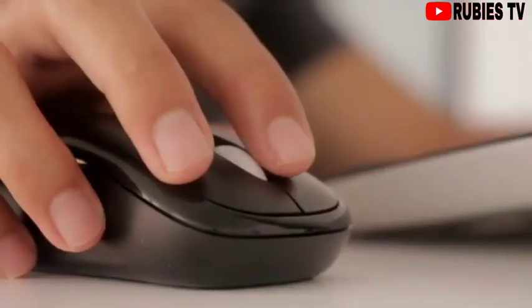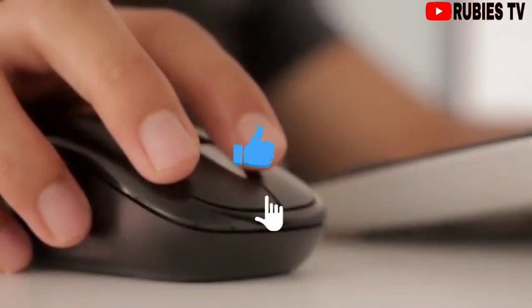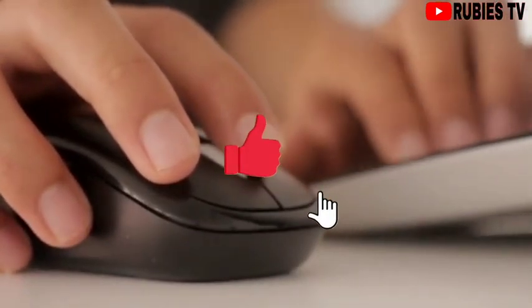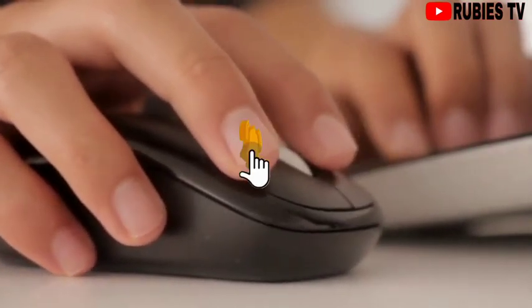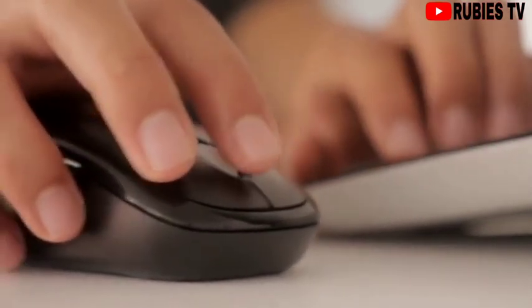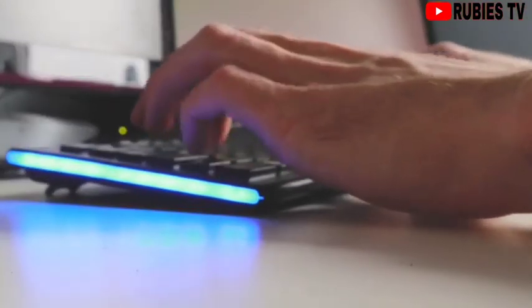If you are interested in applying, I'm going to leave the link to this website in the description box below. You can click and start your application today. If this video was helpful to you, please give me the thumbs up and don't forget to subscribe to this channel for more helpful tips. Until next time, stay safe. My name is Ruby and I'll catch you all in my next video. Bye!